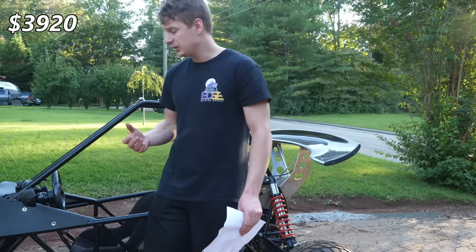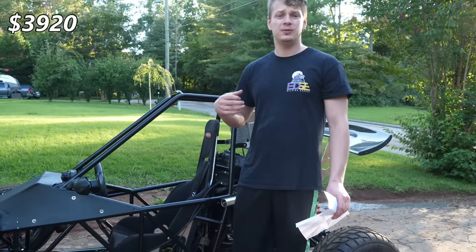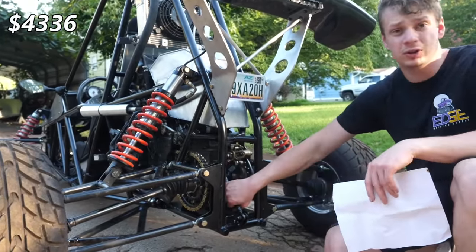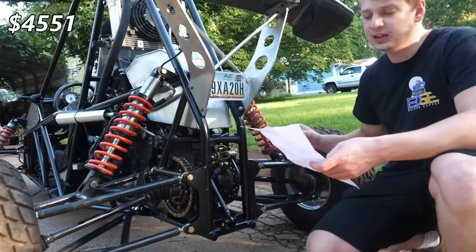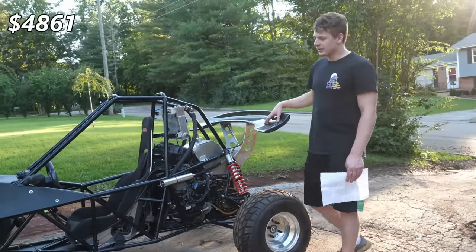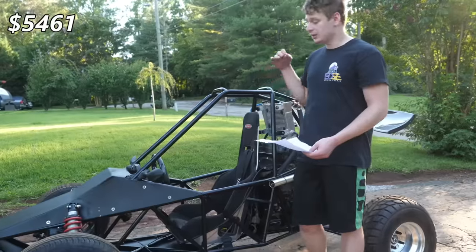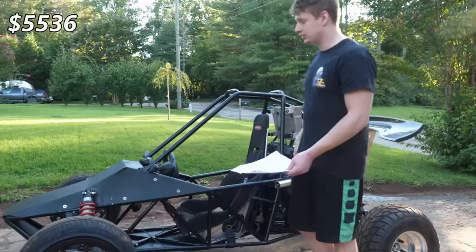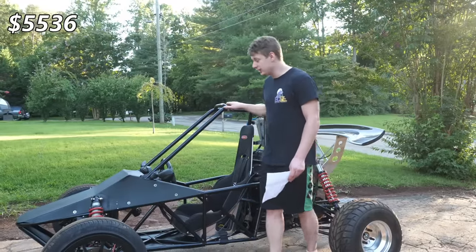I highly recommend getting custom-valved shocks if you're seeking performance. However, if you're on a super tight budget, I'd suggest used side-by-side shocks or maybe even Miata coilovers. For the drive spool I paid $416 — they don't make them anymore so you'd probably have to build your own. For all the hubs, sprockets, and chains, that was $215. Front brake rotors and spindles were another $200. The carbon fiber wing was $110. All the hardware and bolts came to around $300. I paid $300 in registration and sales tax fees to get this thing street legal. And I paid $75 for all the lights — the headlights, mirrors with integrated turn signals, and the brake light. For the powder coating and sandblasting I paid $450.